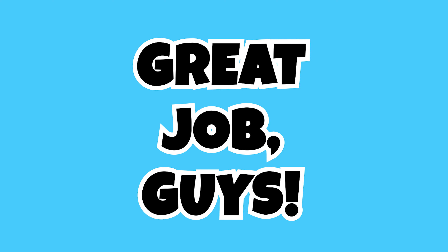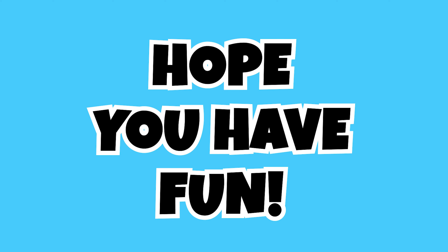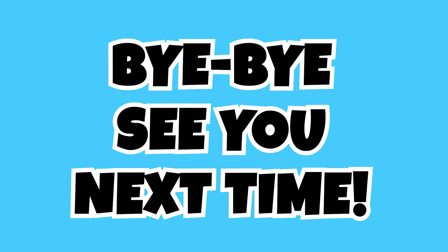Great job, guys! Hope you had fun! Bye-bye! See you next time!